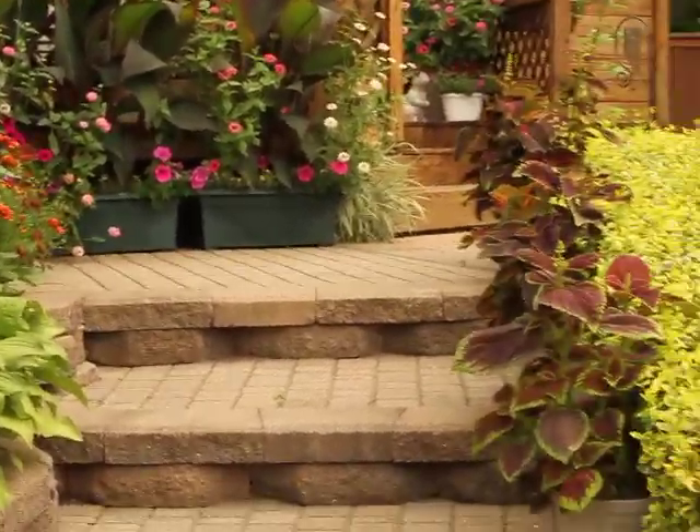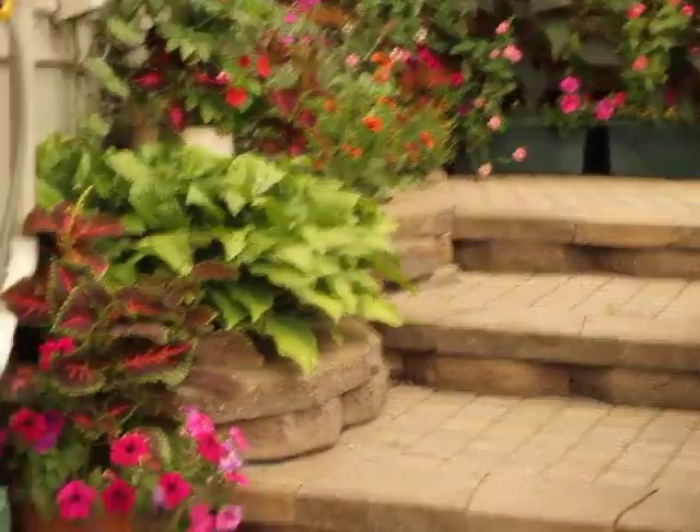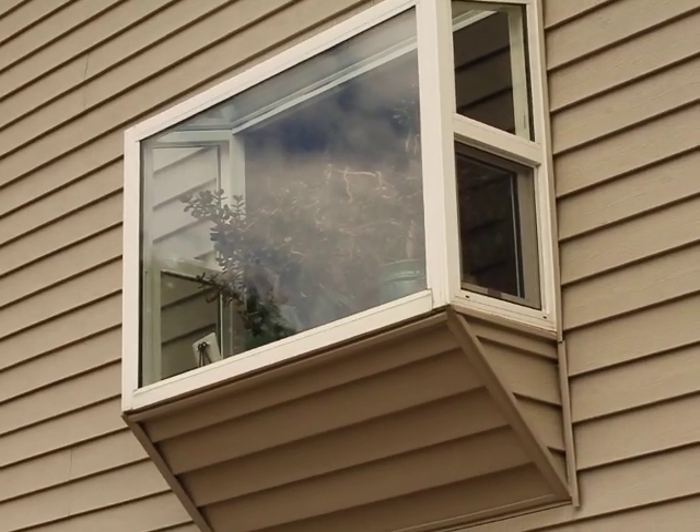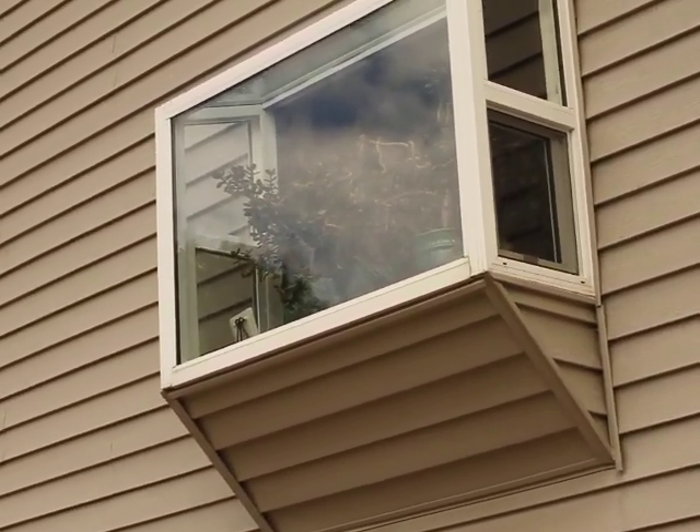So that was only the backyard. And like I said, everything was grown in that little garden window during the end of winter. Now let's move to the front yard.